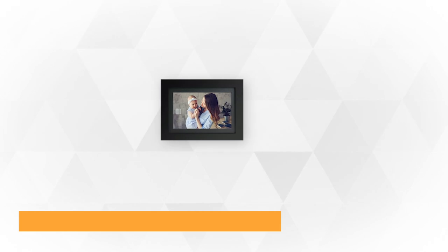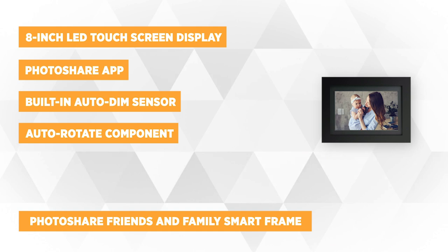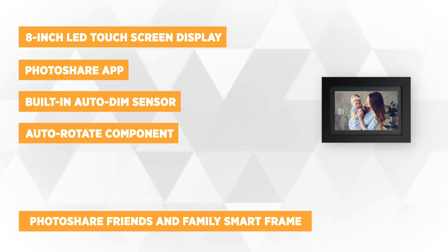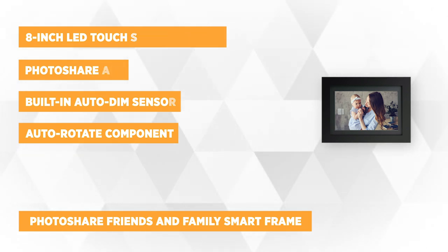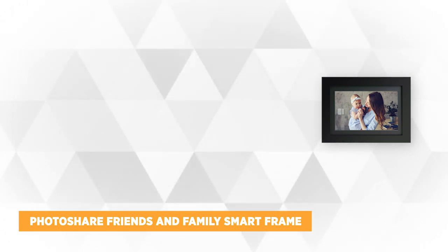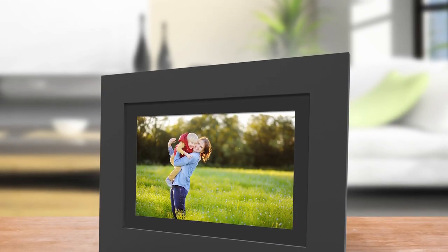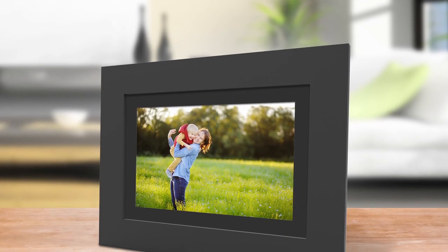Our next featured item is the PhotoShare Friends and Family Smart Frame by Simply Smart Home. It features a high-definition 8-inch LED touchscreen display that delivers stunning and brilliantly colored images. This highly intuitive digital frame allows you to create a personal and social network with your family and friends using the PhotoShare app, which is compatible with an Android or iOS device.